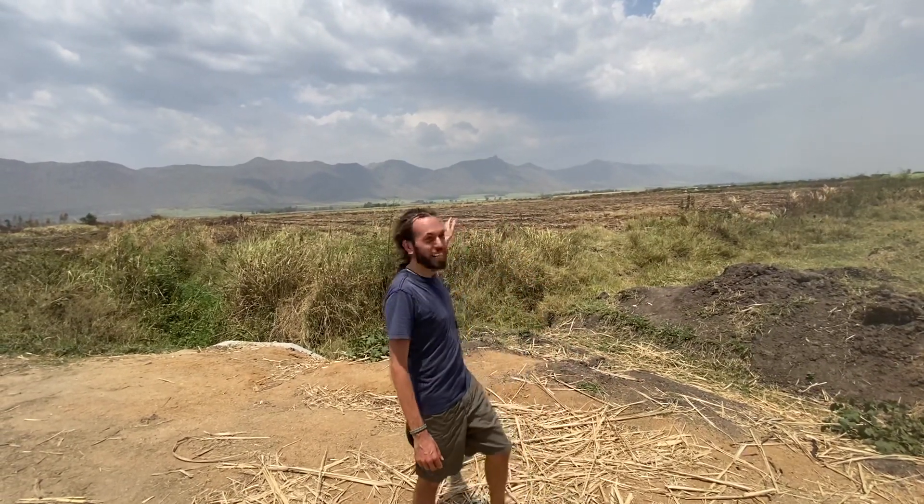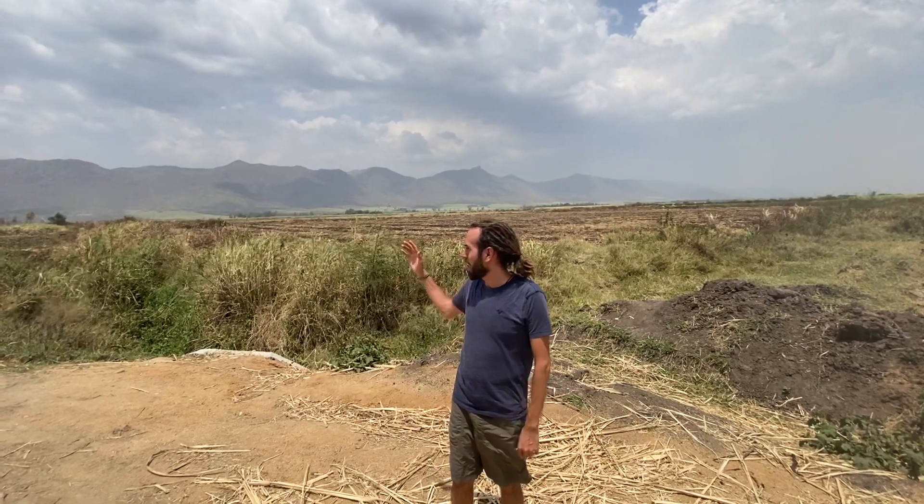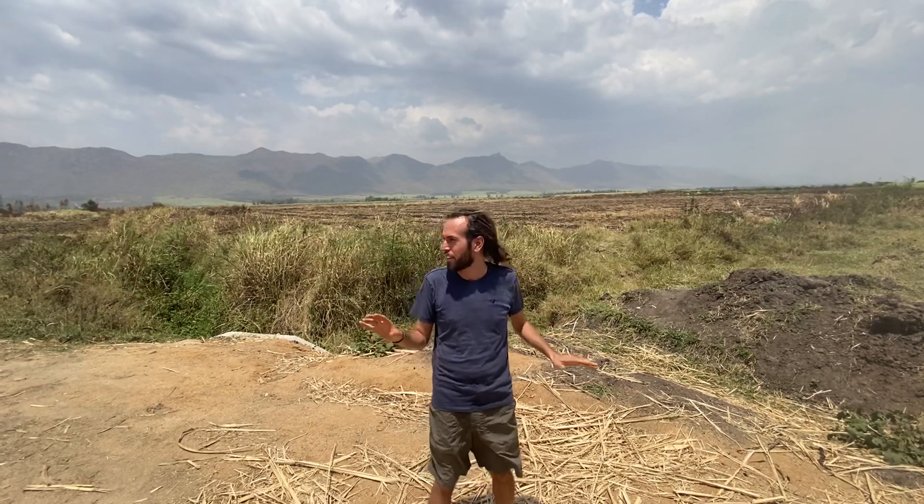Hey stewards, we're here in Kisumu, right behind the beautiful 90 Hills. And I was surprised to come here today — we're working on a sugarcane project — to see all of the slash and burn that's going on here.